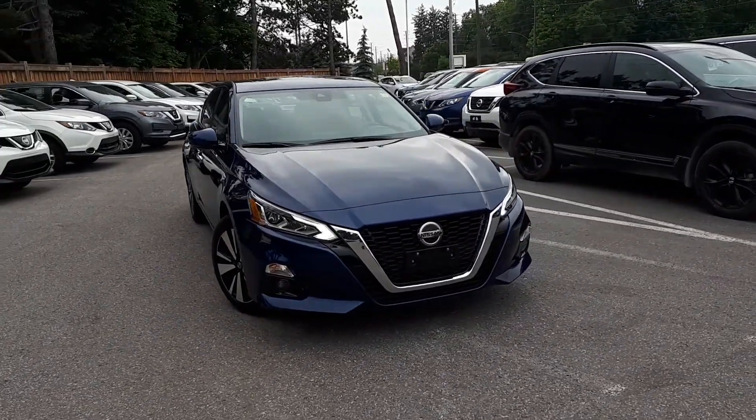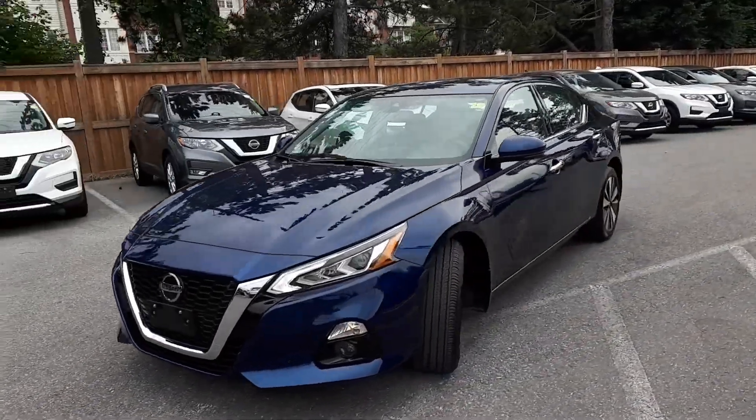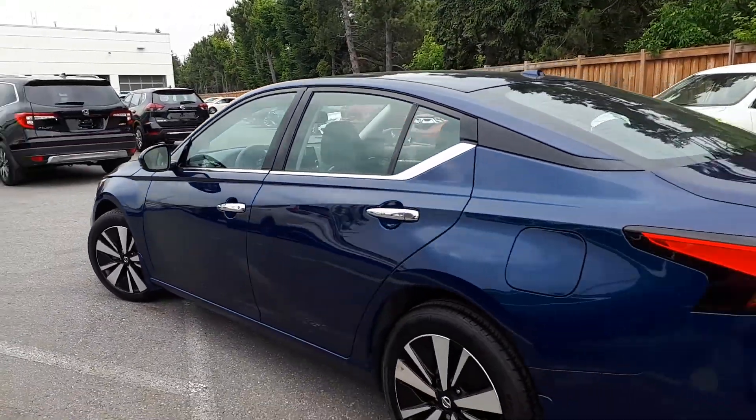Here at Pickering Honda we have a pre-owned Drive Shield certified 2019 Nissan Altima 2.5 SV. This vehicle has all-wheel drive and a continuously variable automatic transmission.